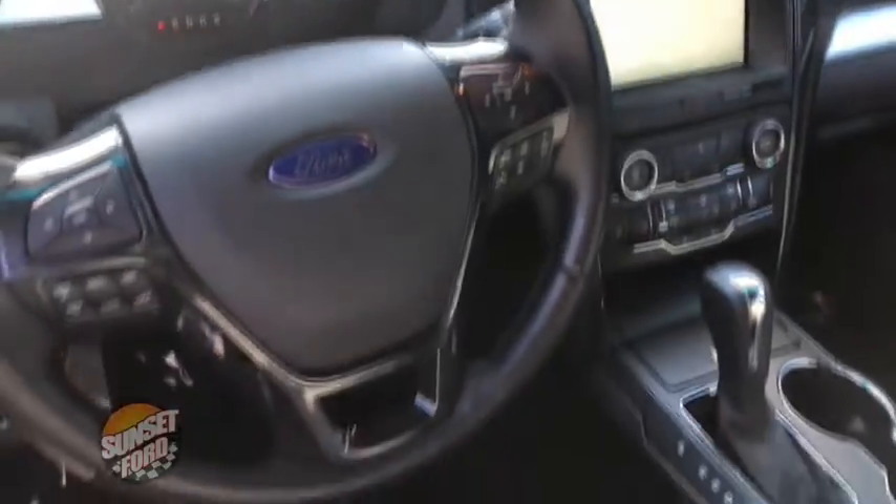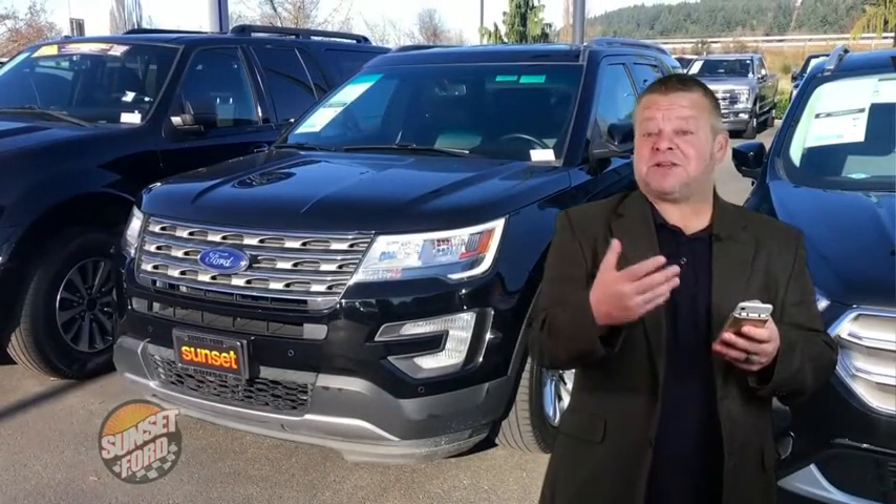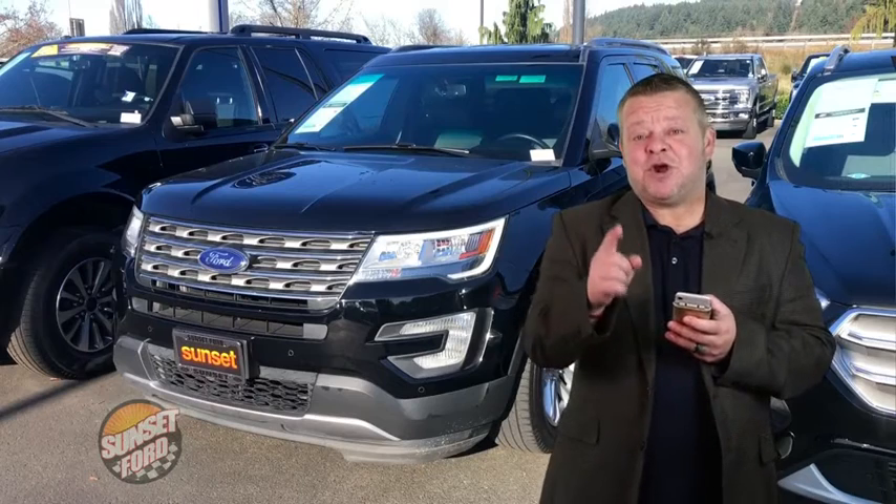One of the many options we have here at Sunset Ford. Take notice of all your controls with easy arm's-length access. For more information on this vehicle or any others in our inventory, call us, email us, text us. Better yet, come on down — we'd like to meet you in person and hopefully earn your business.